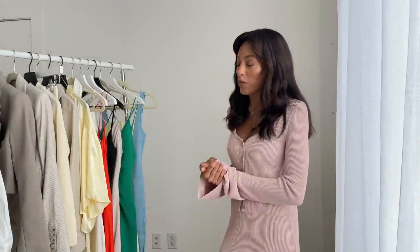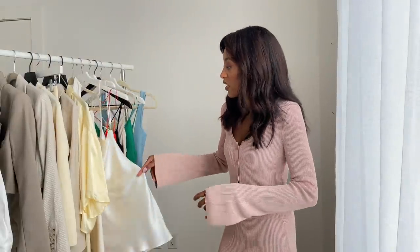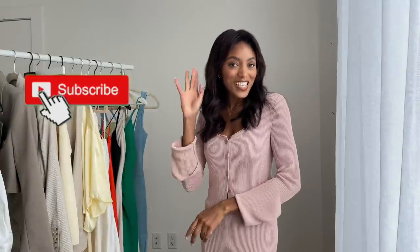That completes my Zara haul for today! I told you it was going to be a lot of stuff. I hope you saw something you liked — let me know if anything caught your eye and if you're going to try and get it. Let me know which outfit was your favorite. For me it's probably the little white dress or the orange one — I have a few favorites! Don't forget to give me a thumbs up if you enjoyed this video, hit subscribe, and I'll see you guys in the next one. Ciao!